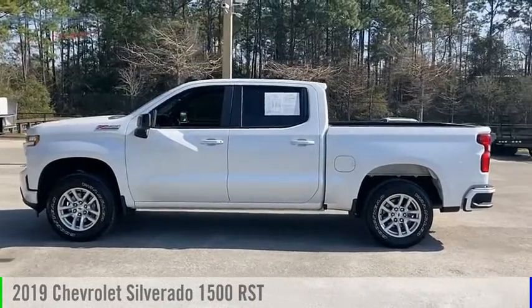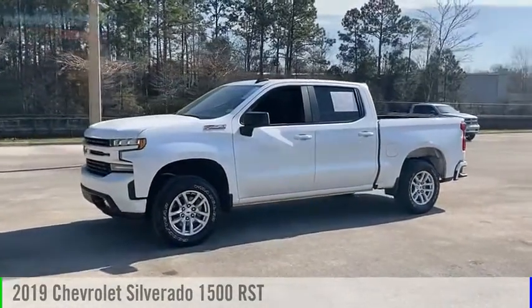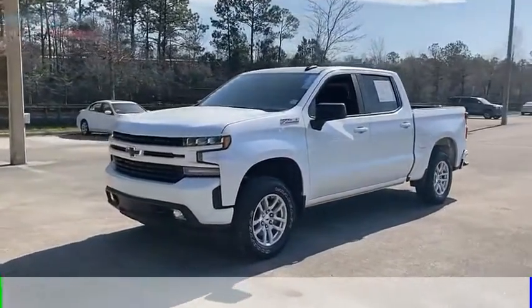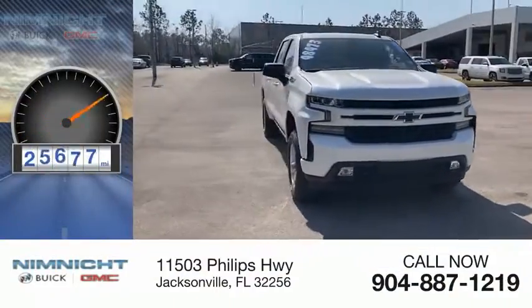We are pleased to show you the 2019 Silverado 1500. This vehicle is powered by a four-wheel drive, eight-cylinder, 5.3-liter engine. This vehicle has less than 30,000 miles.